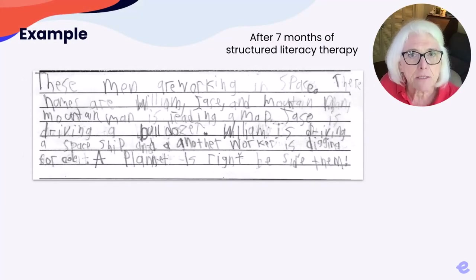After seven months of structured literacy intervention, he wrote this story — again, given a picture prompt in 15 minutes. Notice that while his letter formation was still labored, every word is readable. Spelling accuracy is dramatically improved to 89%. Now, spelling errors are limited mostly to homophones — like at the end of the first line, T-H-E-I-R spelled T-H-E-R-E, and at the beginning of the last line, C-O-A-L spelled C-O-L-E.